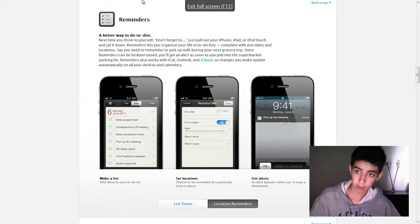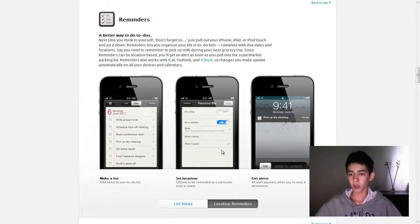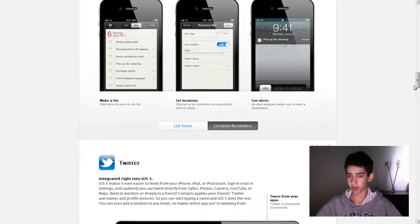Something else that's pretty cool is location-based reminders. So you can say, if you drive by Safeway, like 5 kilometers before you reach it, remind me to buy milk. That is actually really cool. And then you can see the notification shows up in your lock screen with the new notification system in iOS 5.